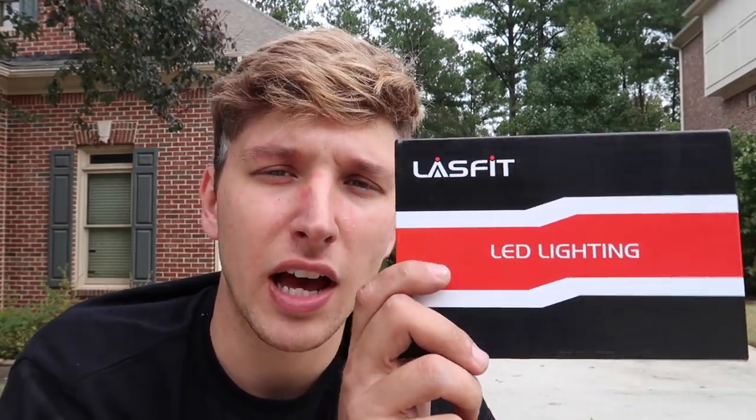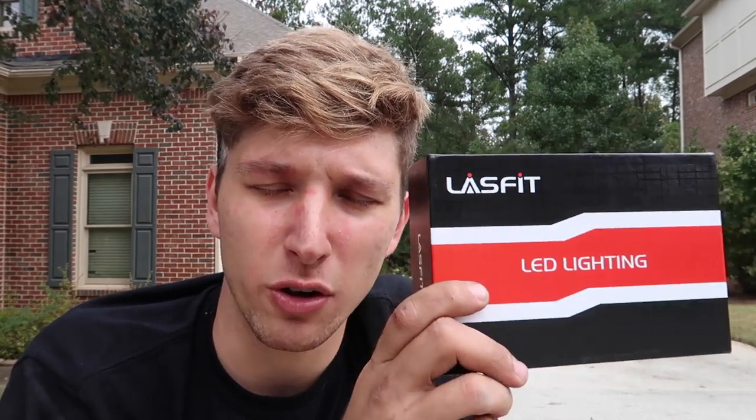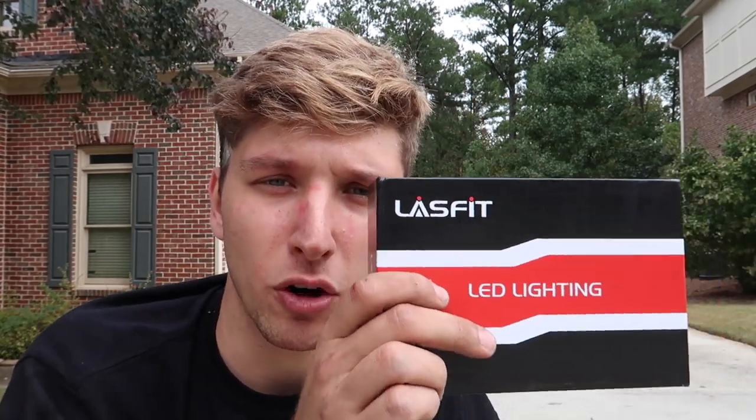Before we jump into today's video I want to give a huge shout out to the sponsor, Last Fit Auto Lighting. I have a 10% off discount code and a link in the description below. We just installed the H11 headlight bulbs into the Tahoe, we also have the LED reverse lights and LED license plate lights — they're brighter than anything I've seen. Use discount code 'that wide bow tie' at checkout for 10% off.